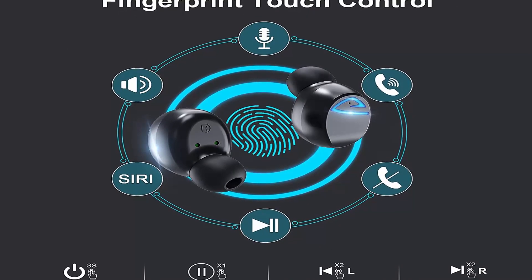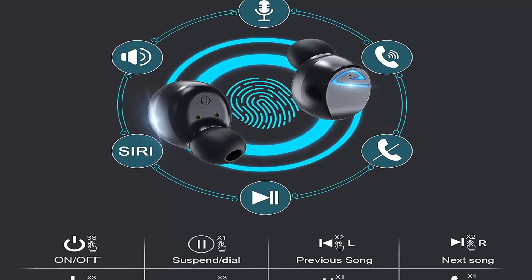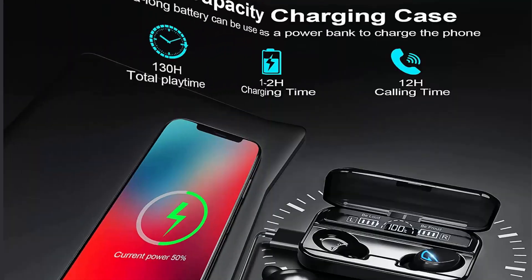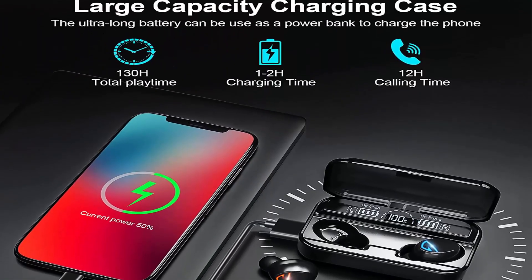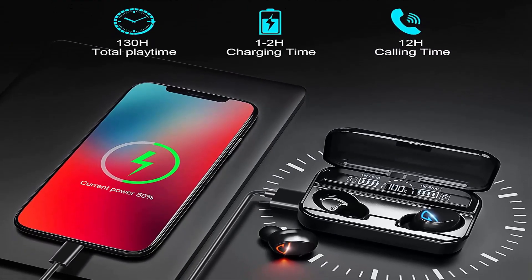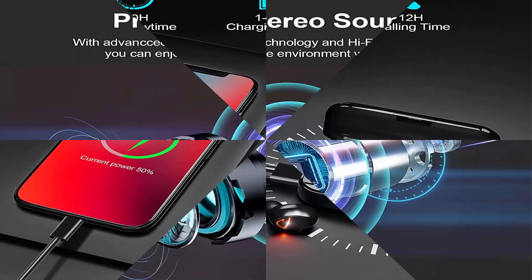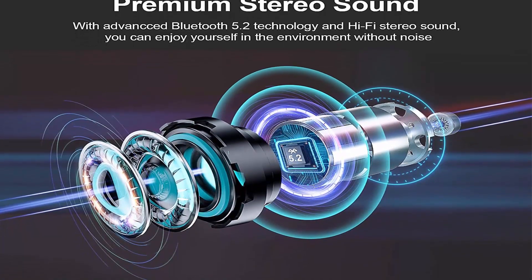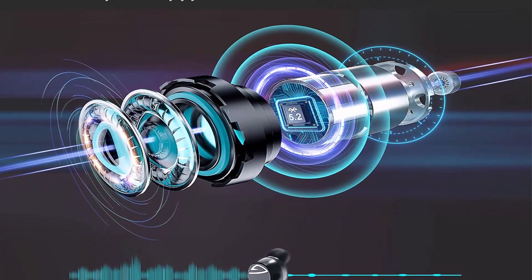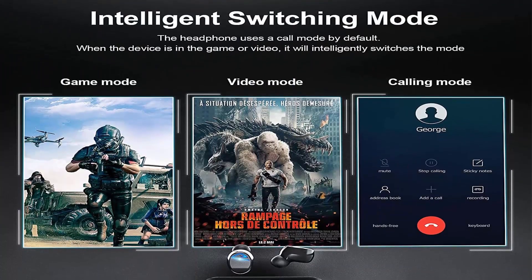Intelligent switching and touch control: the in-ear Bluetooth headphones upgrade the technology of automatic switching mode, so the headset can switch between call, audio, and game modes according to the software. Using touch control features, you can quickly control the volume without using your phone. For first-time use of the TWS Sky headphone, turn off the phone Bluetooth, put the earbuds in and take them out from the charging case, then open Bluetooth on the phone and connect to TWS Sky — it will automatically pair and connect in the future.